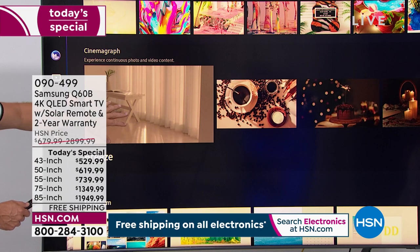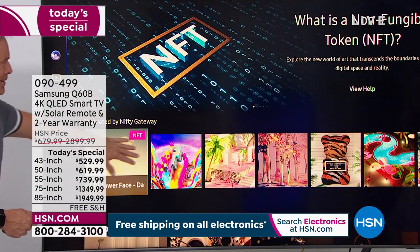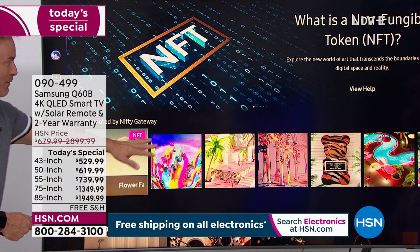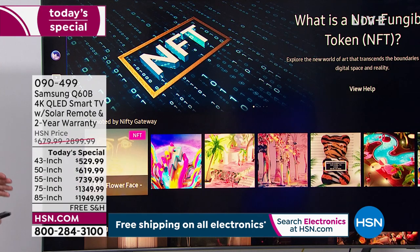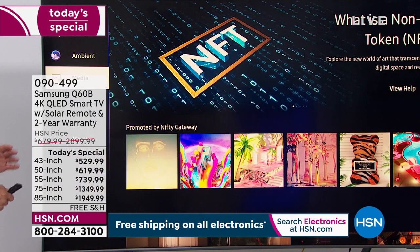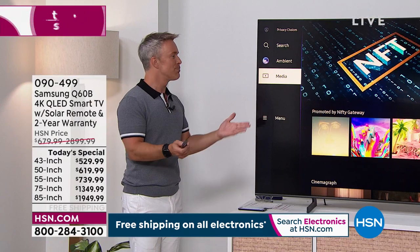Have you heard about NFTs? This is a great reason — put them up on your wall. It's really approachable and fun technology. Samsung is an investment but sometimes we think there are too many bells and whistles — this is so easy. By the way, happy Juneteenth.